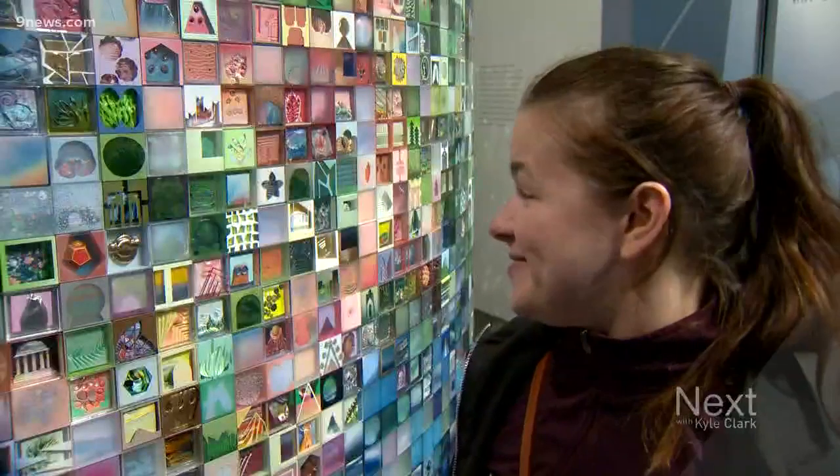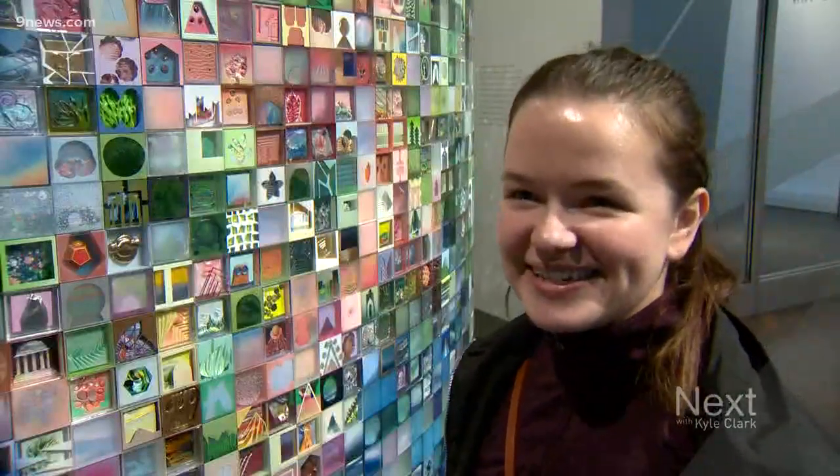Being able to give 10,000 different people a piece of one thing just fully circles back to the idea of utopia. Yeah, I mean, that'd be amazing to own one of these and kind of have a piece of this — that'd be really cool. So yeah, why not.